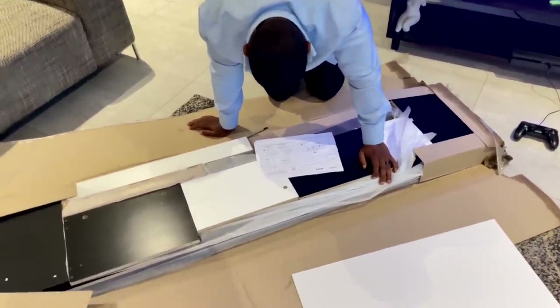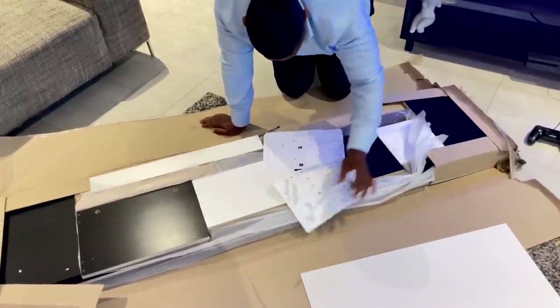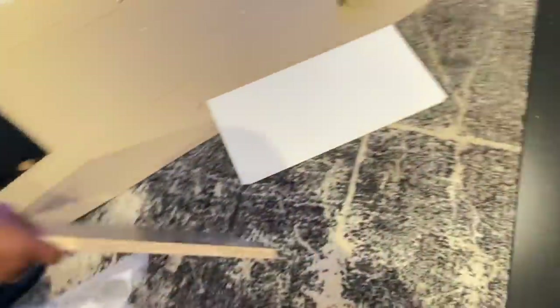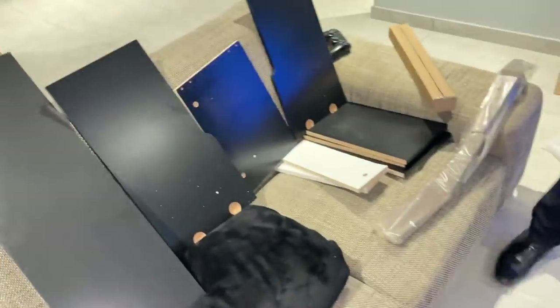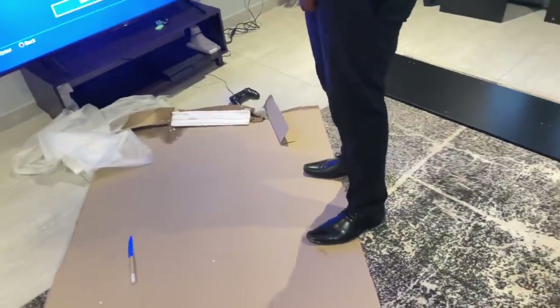Right now we are just grouping all the pieces separately so that it's easier for us to assemble when it's time to do so.